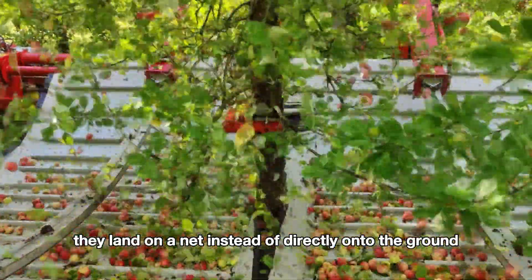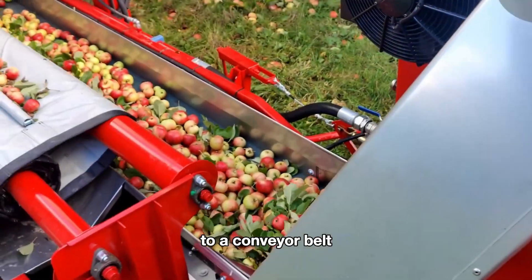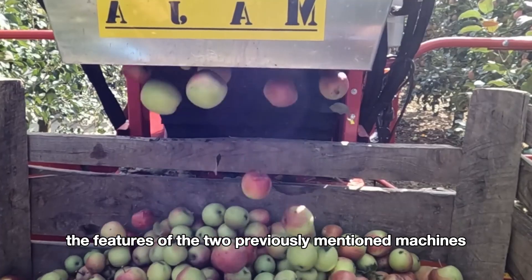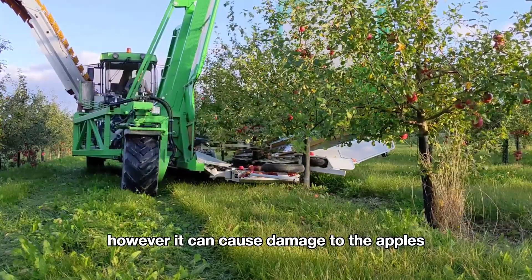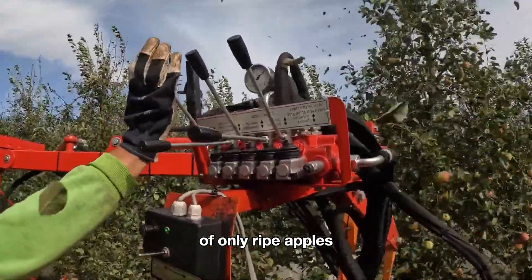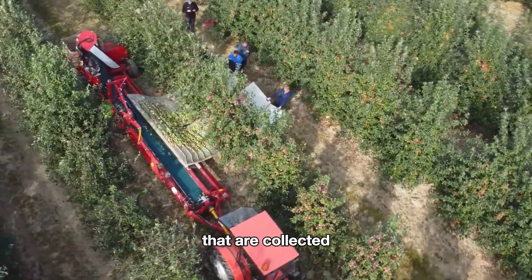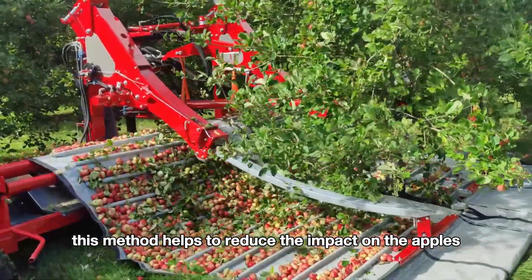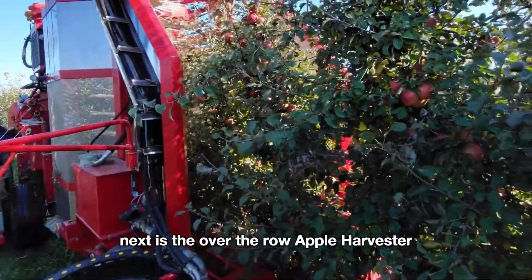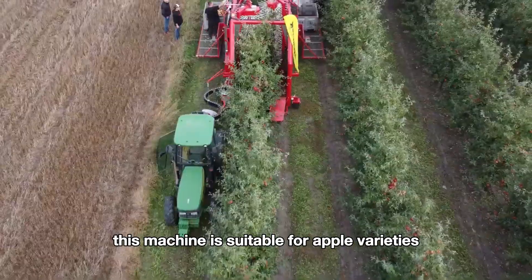Additionally, shaking machines equipped with catching nets are also used. These operate similarly to standard shaking machines, but after the apples fall they land on a net instead of directly onto the ground. The apples are then conveyed from the net to a conveyor belt that moves them into a storage container. This machine essentially combines the features of the two previously mentioned machines; however, it can cause damage to the apples and does not allow for selective harvesting of only ripe apples. Farmers may stand behind the machine to remove any damaged apples that are collected, which helps reduce impact and streamlines the collection process.